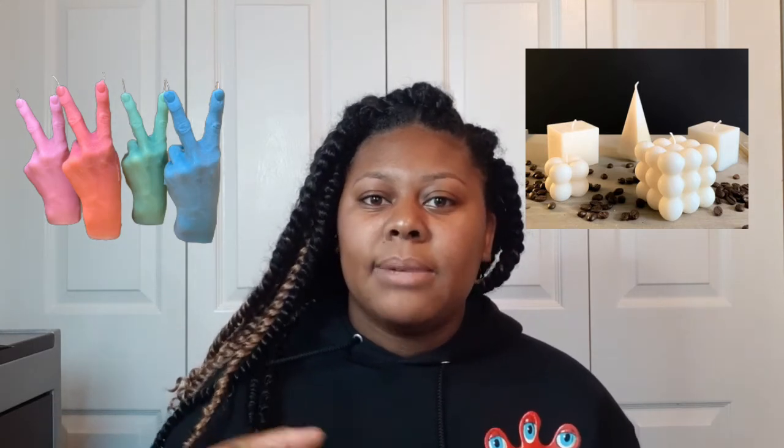Number 96 on the list is some Steve Madden combat boots. You can also get someone ponytail holders, scrunchies, and hair clips, or a new pair of hair clippers or flat irons. Number 99 is unique candles — not the typical cylinder shape but candles shaped like other things, I'll show pictures. And the 100th item is a record player with the person's favorite record.